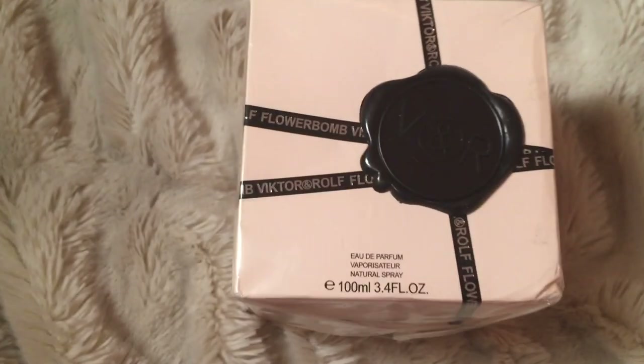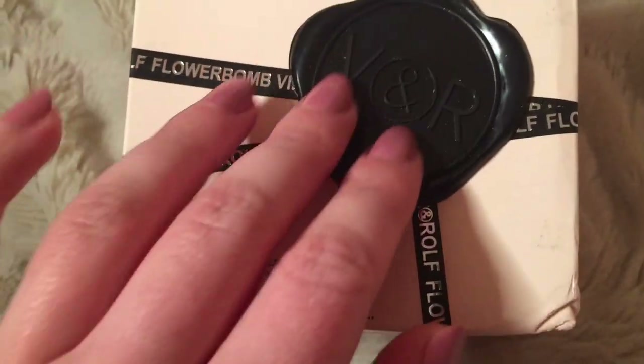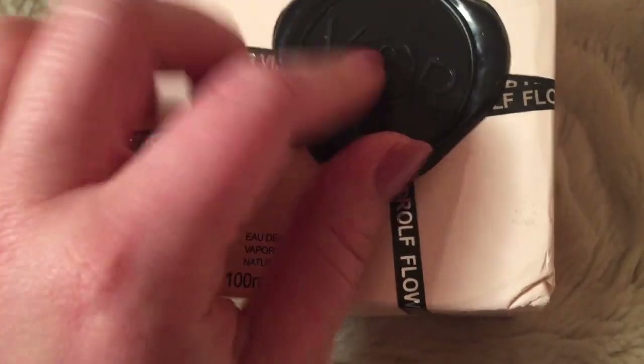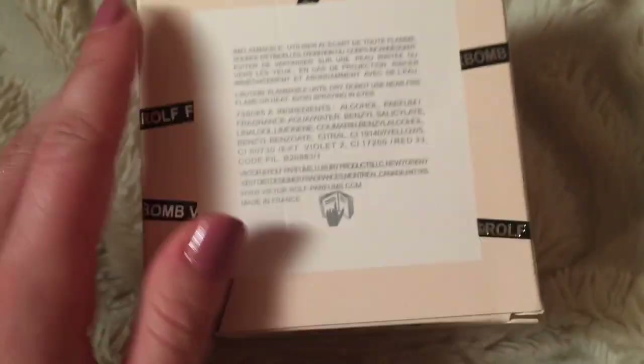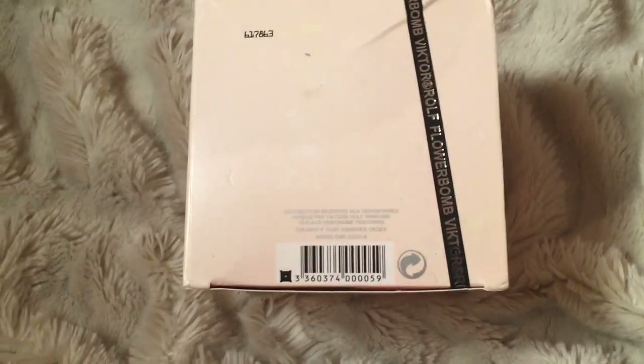Okay, so we got it out of the cellophane in kind of one piece. So here's what it looks like — cheap plastic. I can actually smell the aroma and it smells good. I'm actually kind of questioning if it's real, but it does smell off. It does smell good, but yeah.